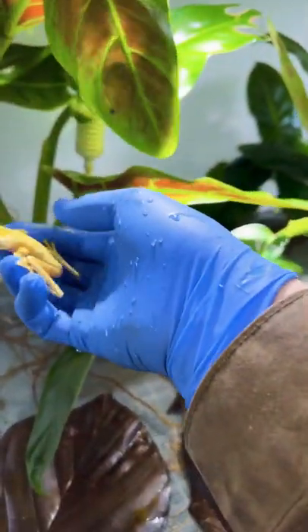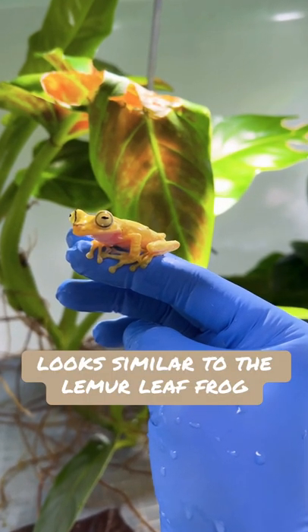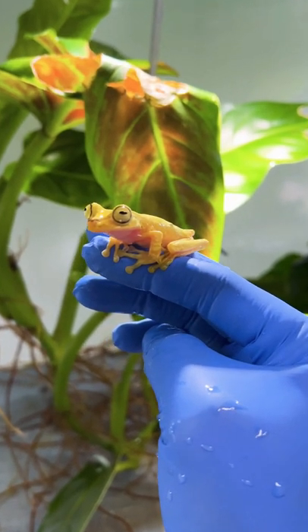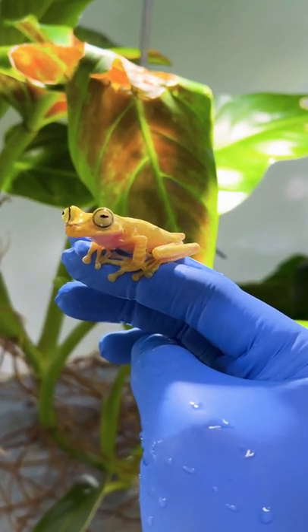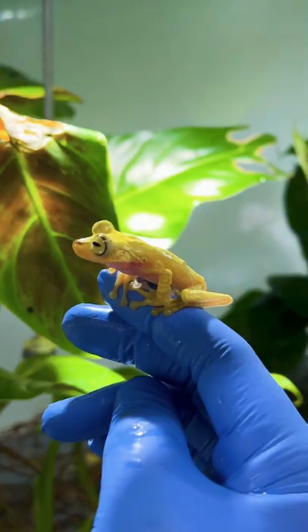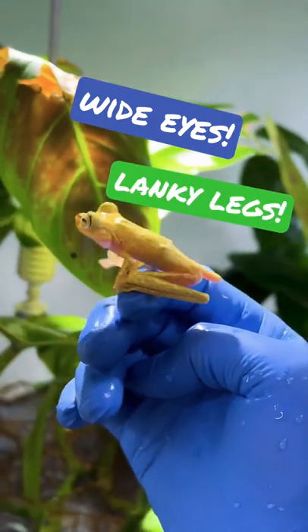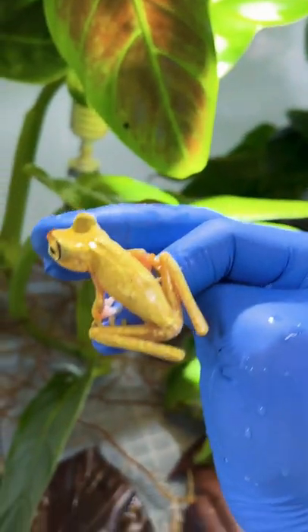This frog looks a lot like the lemur leaf frog that we filmed at the Costa Rican Amphibian Research Center. But of course we are in South America now, so it's a completely different species. Nonetheless, very much like the lemur leaf frog — it has those wide-set eyes, the lanky legs, streamlined body. All around a very cool frog. See you later, buddy.